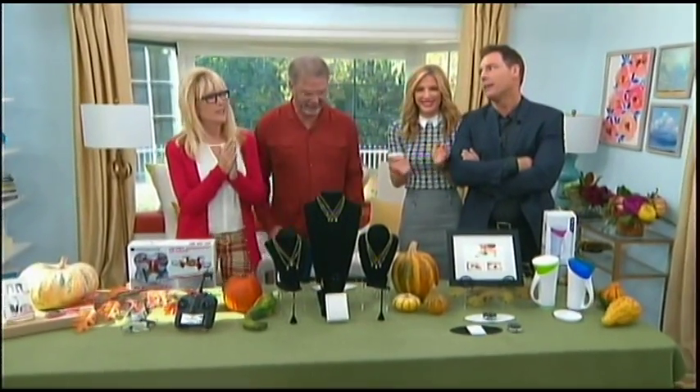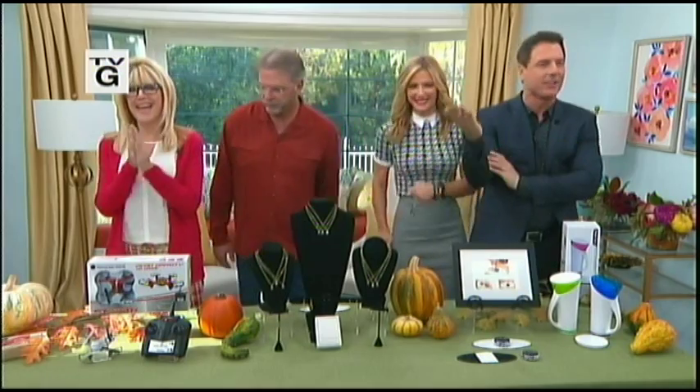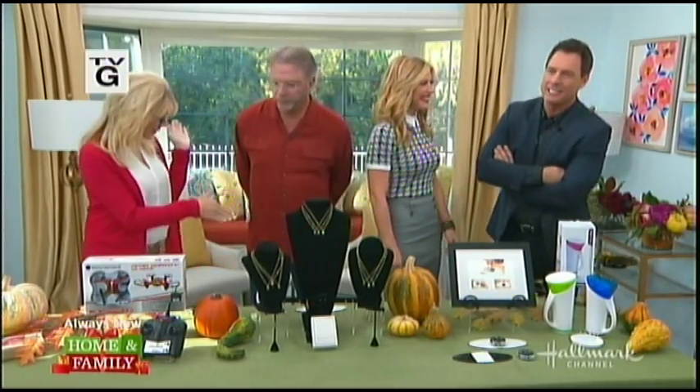What day is it, Bill? What day is it? It is Toy Day! Thank you. He's one of ours now. Hollywood Steals' Sandy Newton is here, and we're excited to have Bill because we know you're a fabulous shopper.